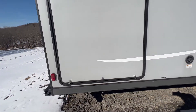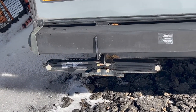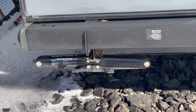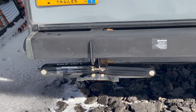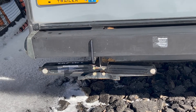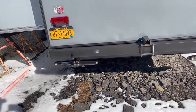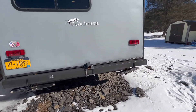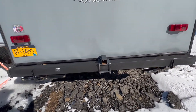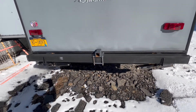We have upgraded all the leveling jacks to 7,500-pound jacks. The whole camper loaded complete is 7,600 pounds gross, so if these are 7,500 pounds apiece they're going to do a great job of holding things stable — much more so than the stock ones that came on it.